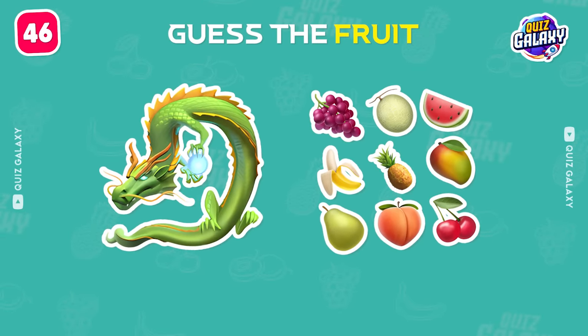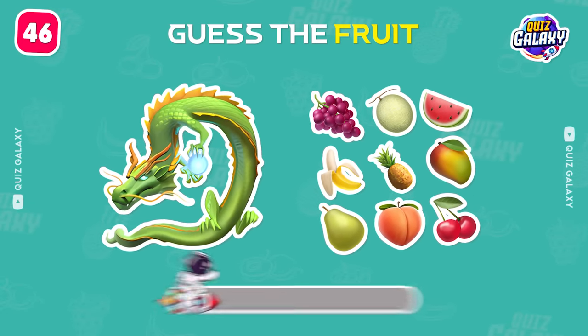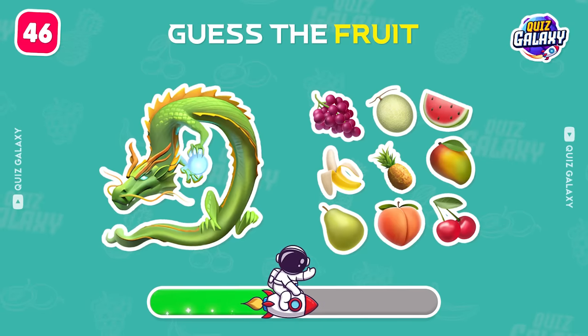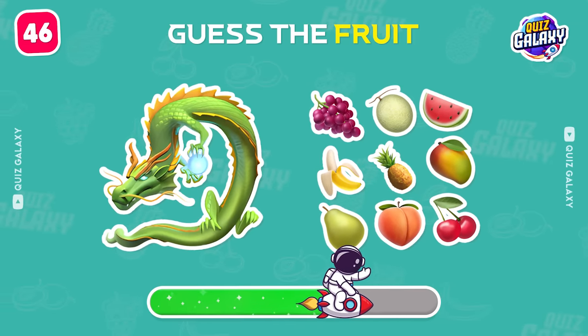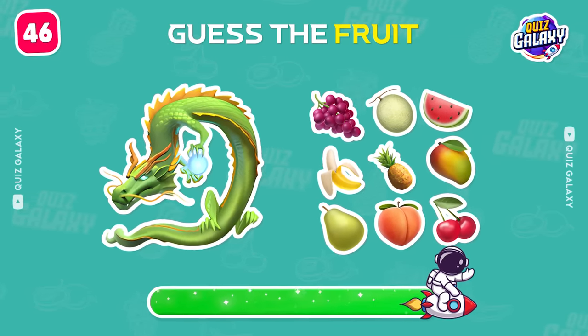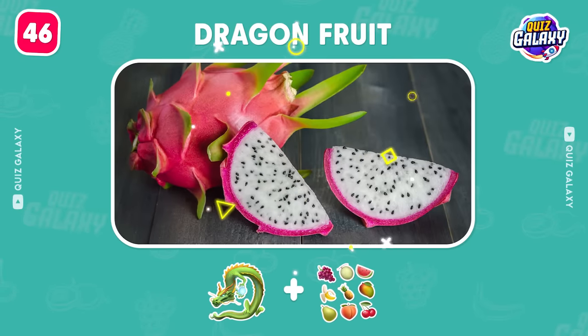Keep it up. Do you know this fruit? It's a dragon fruit. Amazing, it's a dragon fruit.